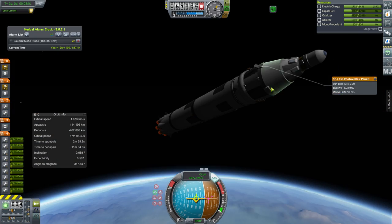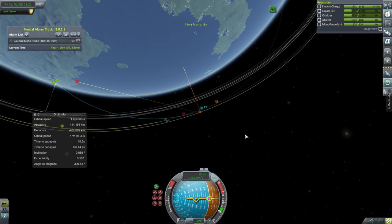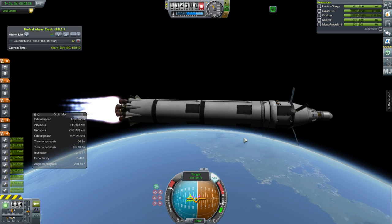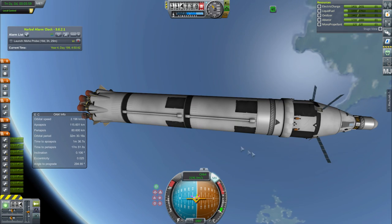I build the best rockets, we got the best rockets. I've really got to stop doing that — he's in my head, I've been watching the presidential debate, that happened. Anyway, let's not talk about that, let's think about the happiness that is KSP.